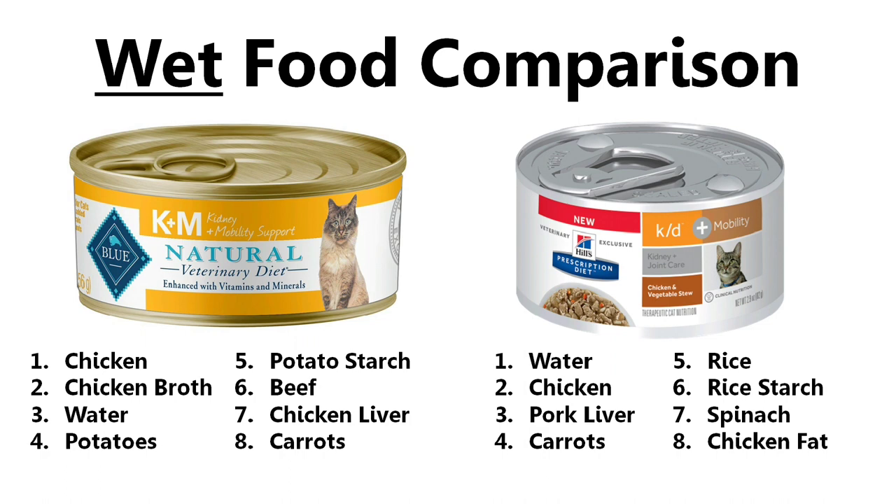Next, we're going to look at the first eight ingredients for the wet food and compare the two brands. For the Blue Natural Veterinary Diet, the first eight ingredients are chicken, chicken broth, water, potatoes, potato starch, beef, chicken liver, and carrots. The first eight ingredients for the Hills Prescription Diet are water, chicken, pork liver, carrots, rice, rice starch, spinach, and chicken fat. As I mentioned when comparing the dry food ingredients, the potatoes and potato starch in the Blue Natural Veterinary Diet are preferred over the rice and rice starch in Hills, primarily because potatoes are easier for cats to digest. I also prefer the chicken liver in Blue over the pork liver in Hills. So as far as comparing the wet food ingredients, the Blue Natural Veterinary Diet has the win.